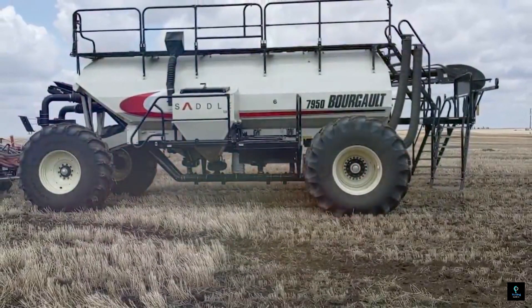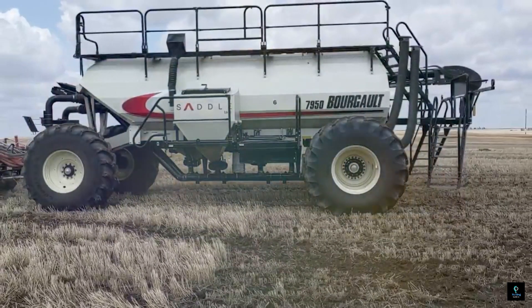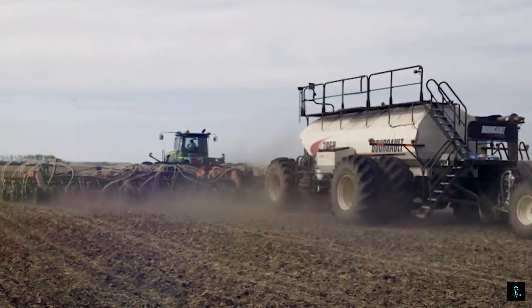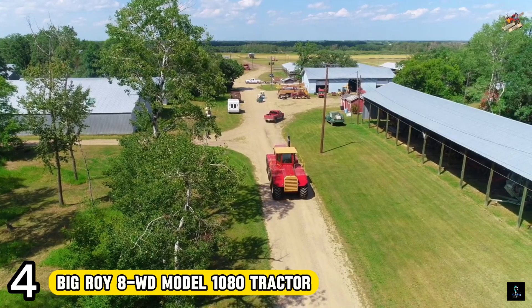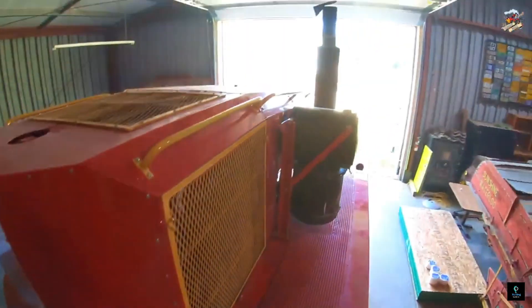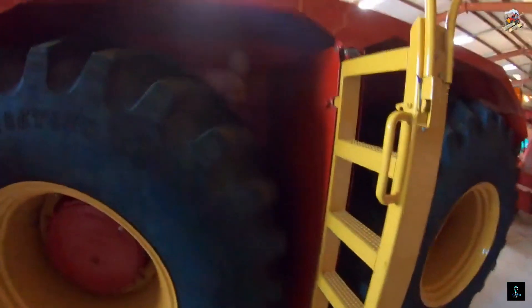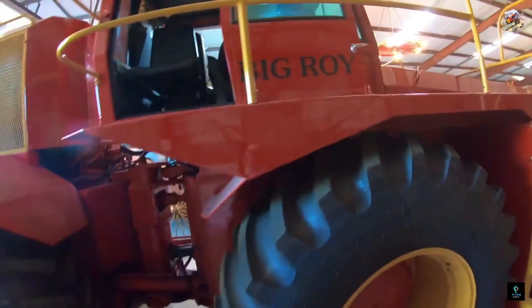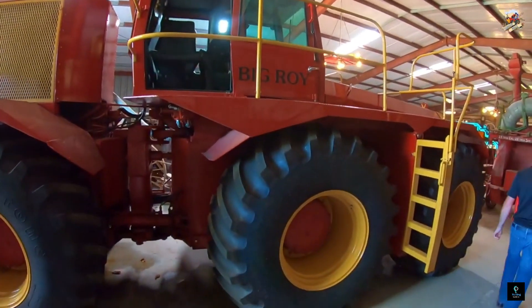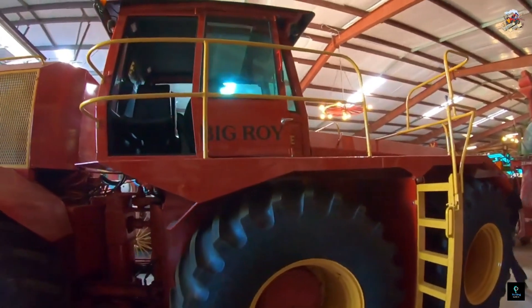While no longer in production, the 7950 remains a respected seeder design, showcasing Bourgault's commitment to efficient and versatile air seeding technology. Number 4: Big Roy — built in 1977 by Versatile, this behemoth was a one-off designed for pulling power on massive farms. Nicknamed the Model 1080, it sported a mammoth 600-horsepower Cummins engine and four axles with eight huge tires.